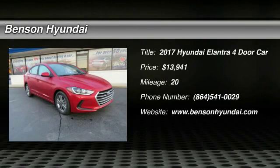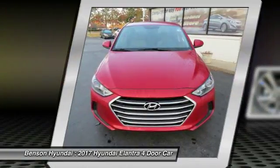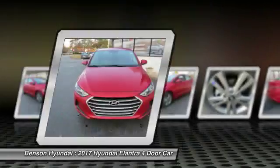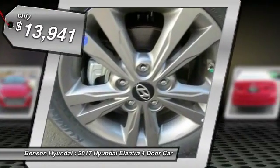2017 Elantra. The Elantra boasts the most interior room in its class and gets an exceptional 35 miles per gallon. With its luxurious standard features, the Elantra is an easy choice and is priced below $15,000.